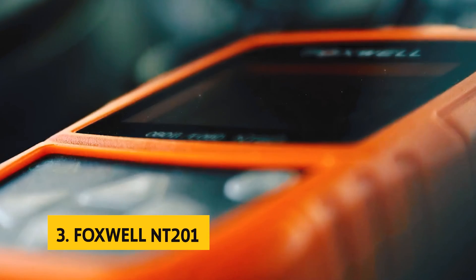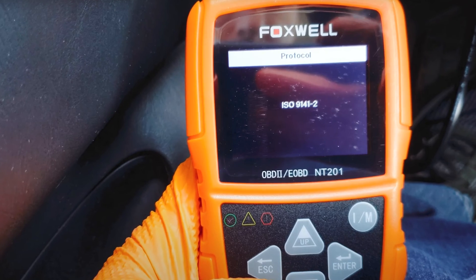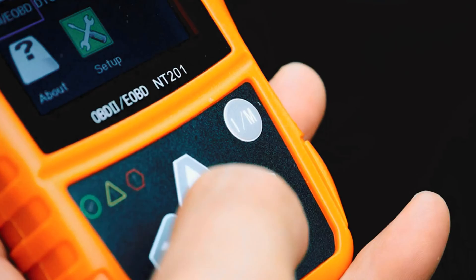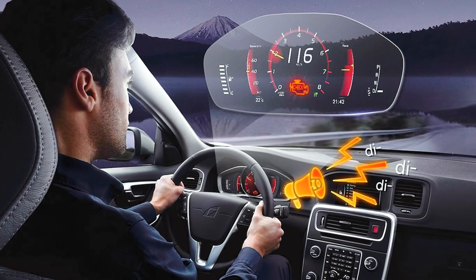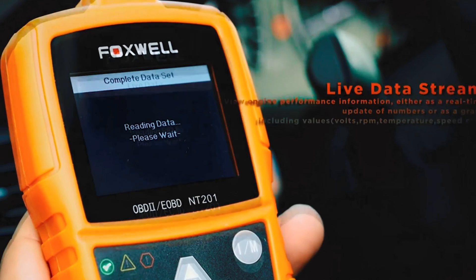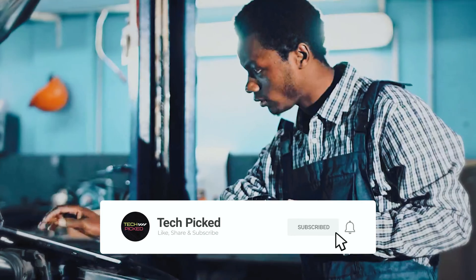At number three, we have the Foxwell NT201. The Foxwell NT201 is a must-have tool for car owners looking to easily diagnose engine issues and stay on top of their vehicle's emission status. This user-friendly scanner is designed with simplicity in mind, making it a practical choice for those without extensive automotive knowledge. With the ability to quickly scan the engine system, read and clear fault codes, and reset monitors, the NT201 provides accurate and valuable diagnostic information. One standout feature is its one-key emissions test, allowing users to access emission readiness status with a single click, with visual and audible indicators during the test.